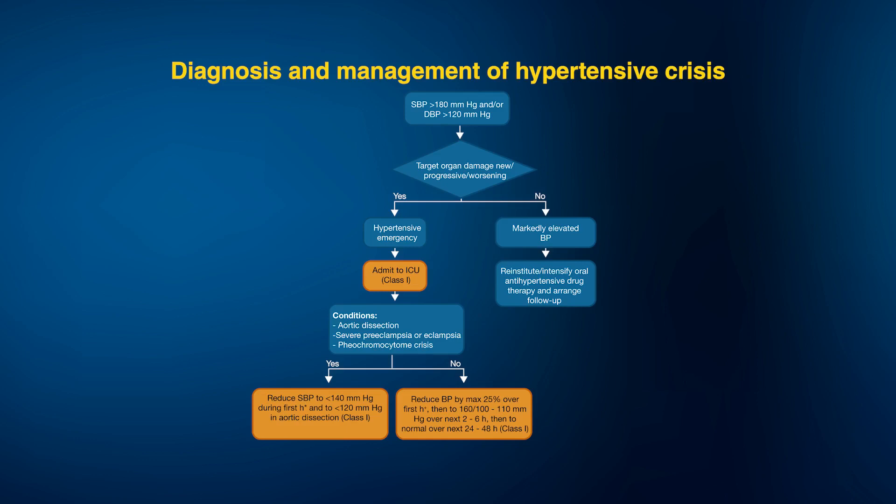Whenever we encounter these situations, we try to reduce the blood pressure systolic to less than 140 mmHg in the first hour, and even down to 120 mmHg if we are dealing with aortic dissection. If there are no such critical situations, the blood pressure can be brought down by 25% in the first hour, and then subsequently over two to six hours to at least 160 mmHg systolic and 100 to 110 mmHg diastolic.